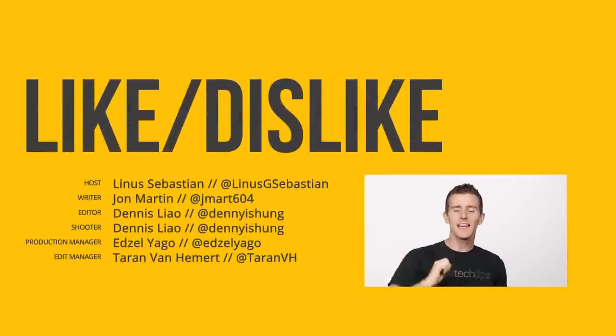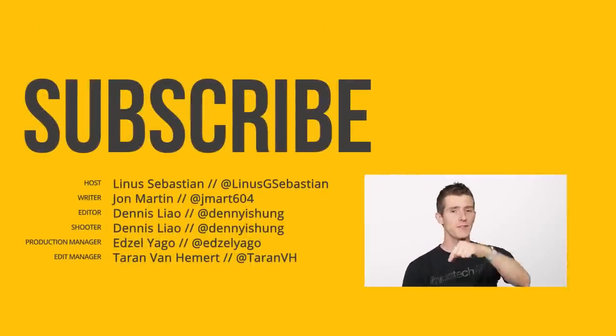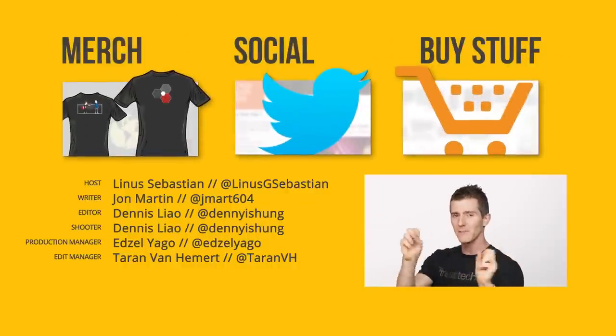So thanks for watching guys — like, dislike, check out our other channels, leave a comment with video suggestions, and subscribe so you don't miss any of our videos. Also the bell icon.